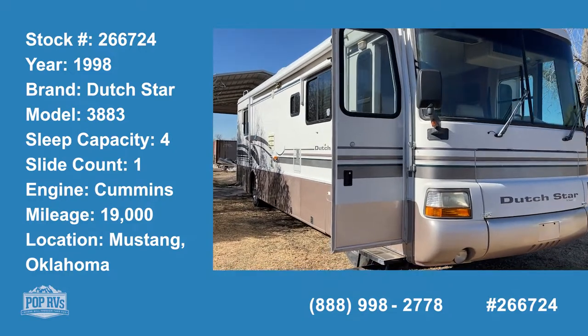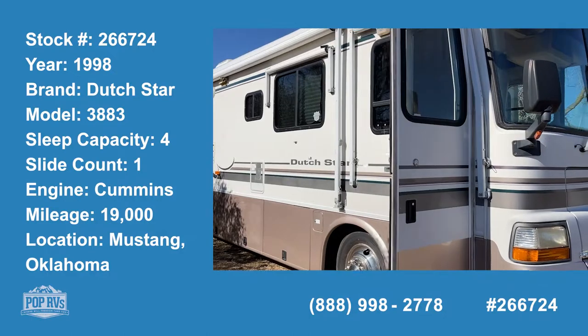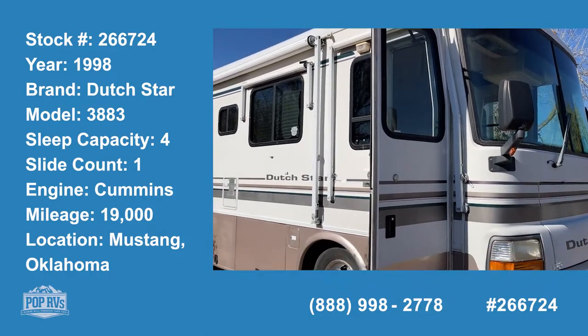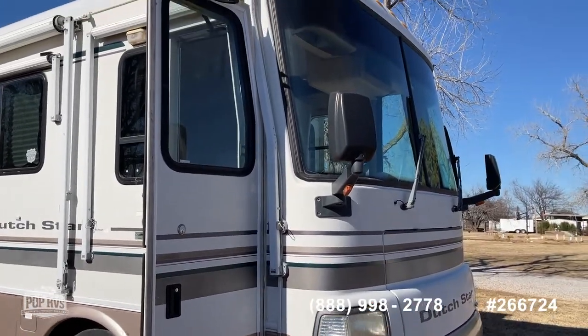Here we are in Mustang, Oklahoma with Top RV in the 1998 Dutch Star. This is the 3883 — the Neumar luxury line, and this is the top of the line for 1998.